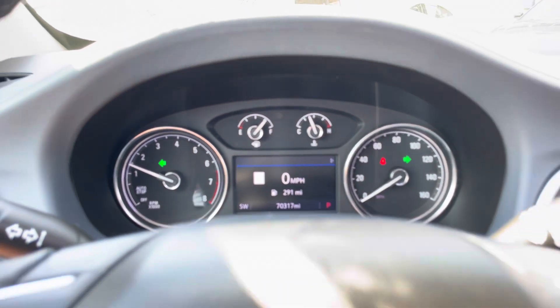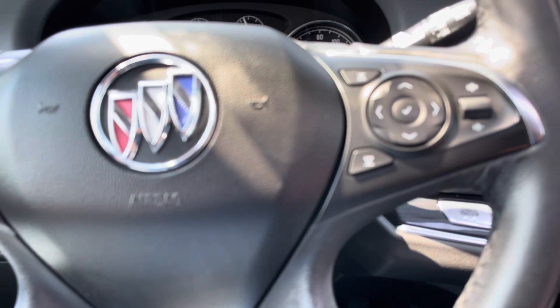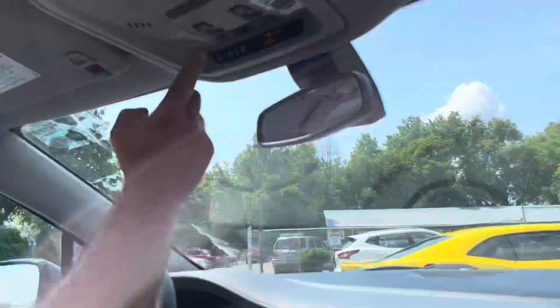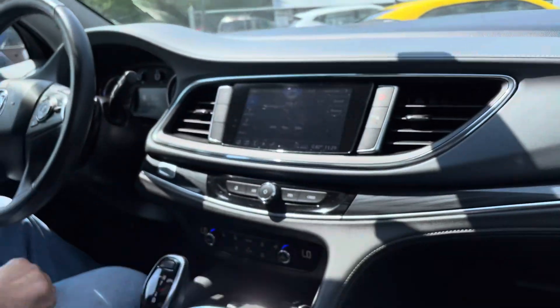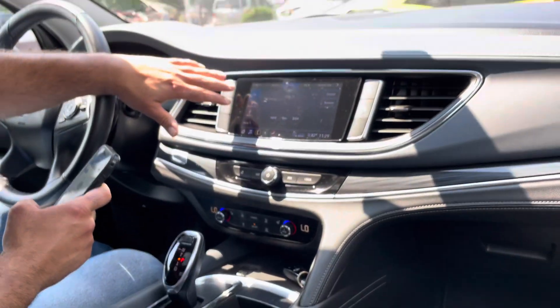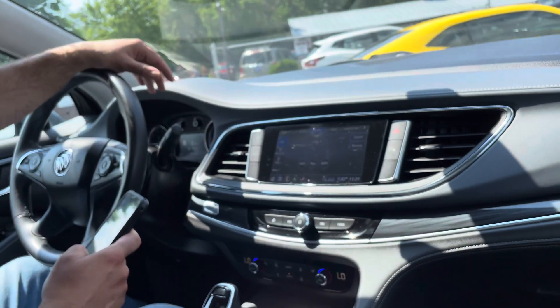No misfire, no hesitation, no check engine, no airbag light, no TPMS light. There's your power moonroof right here — it's a one push. You got cup holders here. Easy connectivity — you can connect it to your phone.